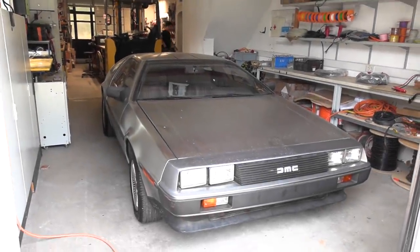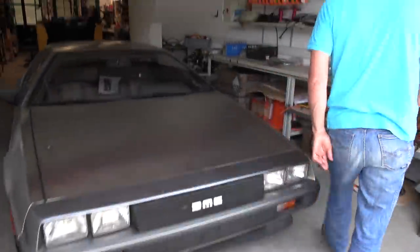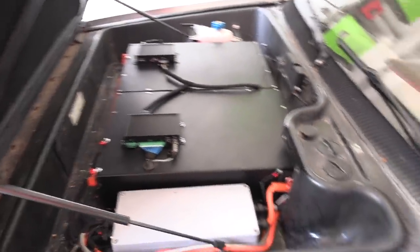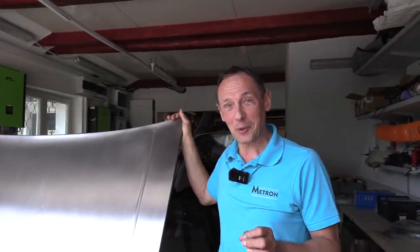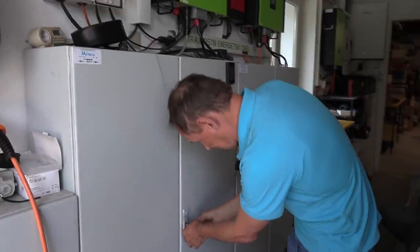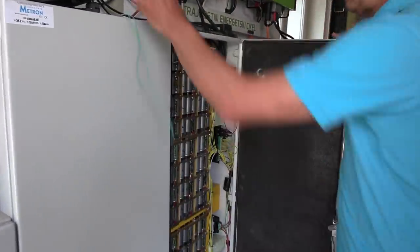They also have a DeLorean — the last car they converted. As Andre says, 'We go to the future with this car.' It's fully electric, with a 55 kilowatt hour battery and a 150 kilowatt Tesla Roadster motor. It can hit 88 miles per hour and more. Next to it is the storage battery system where they keep their energy — it's quite a DIY setup.